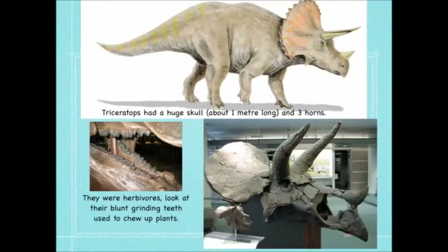They were herbivores. Look at their blunt grinding teeth used to chew up plants. On the third picture there you can see the skeletal remains of an adult Triceratops and a baby one.